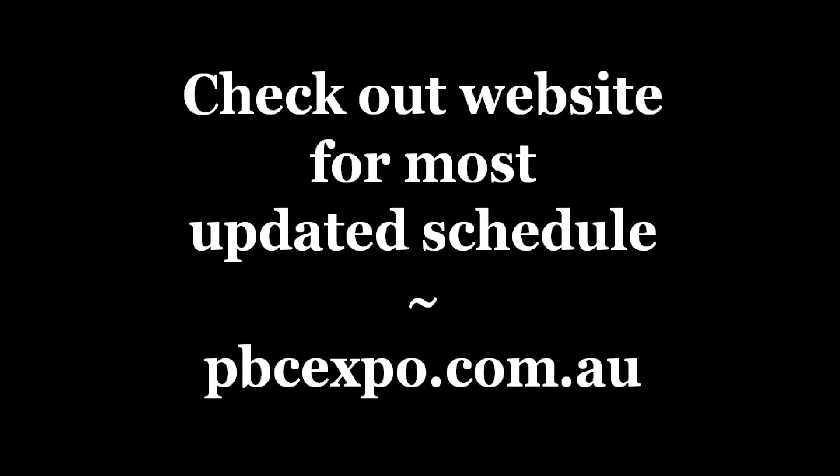Hi guys, I thought I'd come on here to make a correction. Since I filmed this video, the Baby Expo schedule has actually changed, and that's probably related to the COVID clusters that have occurred all over our country. So in order to make sure that you have the most updated information about PBC Expo, I suggest that you head over to pbc.com.au.